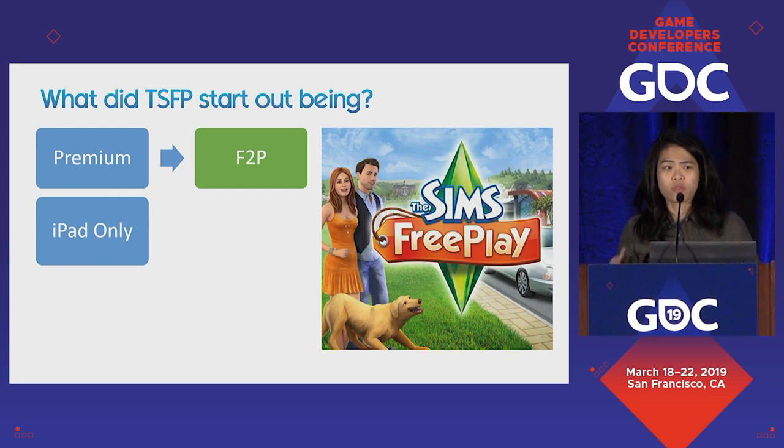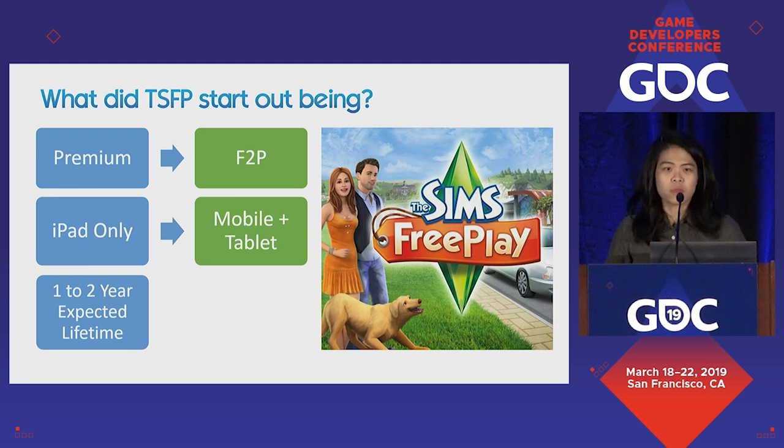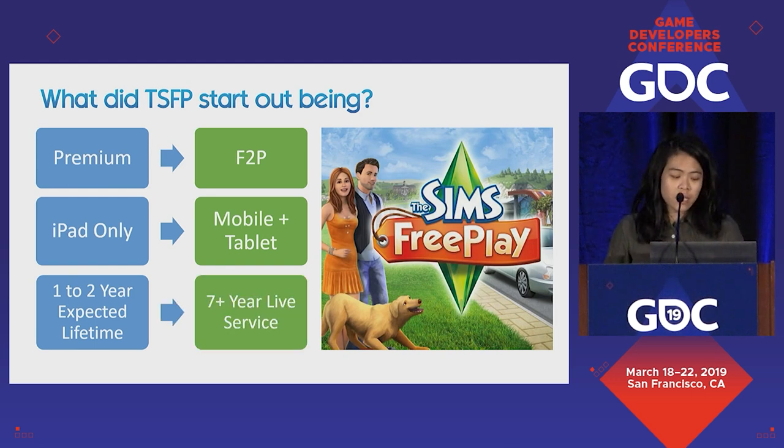At the time that made sense given the whole movement in social games on Facebook being free and very successful. It also didn't make sense to be iPad only, given that free-to-play games work best with a large funnel, so the plan was made for the game to be on both mobile and tablet. The label didn't quite understand what live services meant, because all they were shipping were premium titles expected to last one to two years. But as I'm speaking here today, FreePlay has been alive for more than seven years in live service. So how did we defy the expectations of our longevity and genre-platform fit?